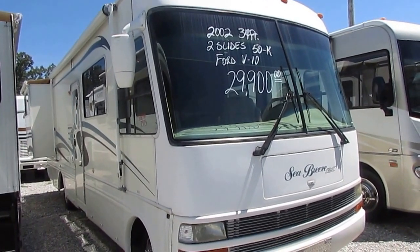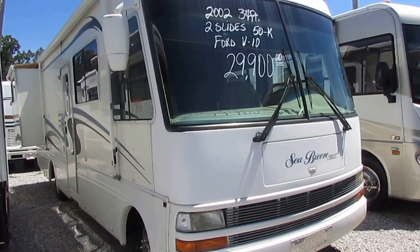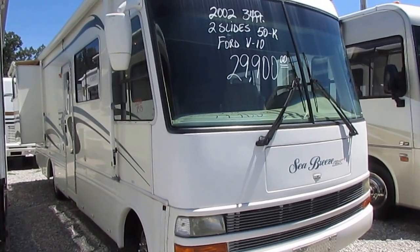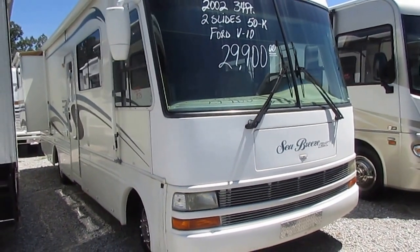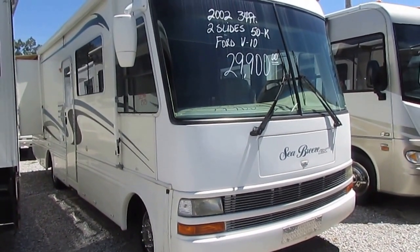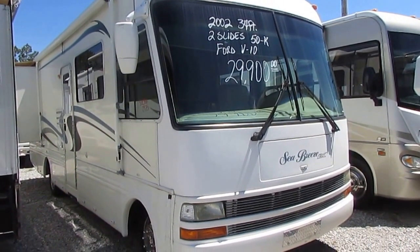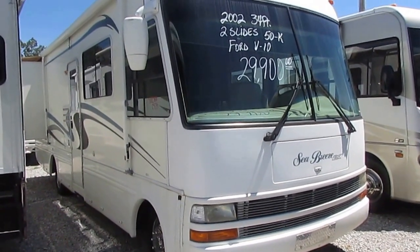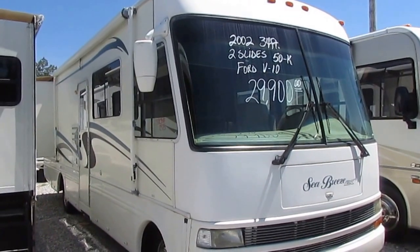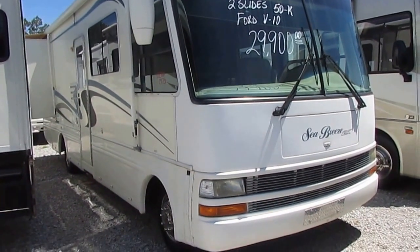Good afternoon folks, Big Bo here with another great Class A Motorhome Value from Parkway RV Center. I've got another great affordable unit right here. Today we're looking at a 2002 National Seabreeze LX, this is a 8311. I know it says 34 foot on the windshield, but this particular unit is 31 foot, 8 inches long, bumper to bumper. It's got two power slide outs, it's got 59,000 miles, very nice, very clean motorhome.